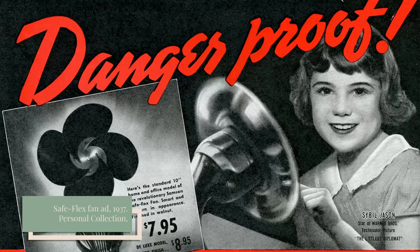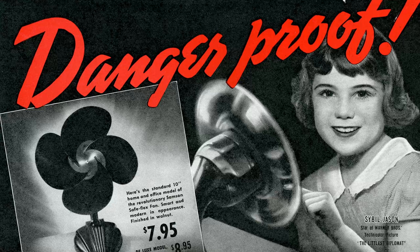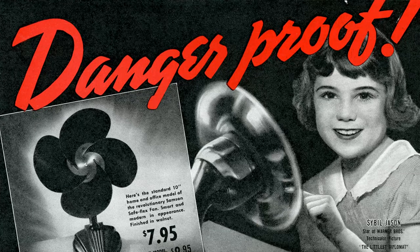Manufacturers soon added metal cages around the rotating blades. But even so, small hands could still fit in between the metal bars of the cages, leading to injured fingers and hands. Luckily, in the 1930s, an appliance company named Samson United Corporation had the solution: a danger-proof electric fan with four blades made of rubber instead of metal.